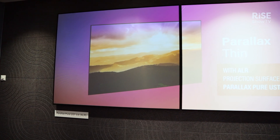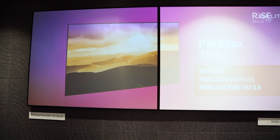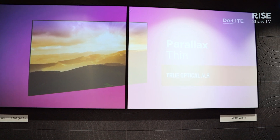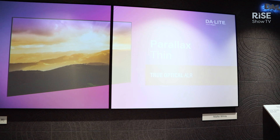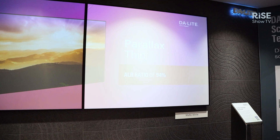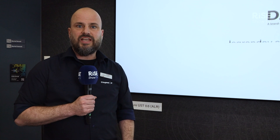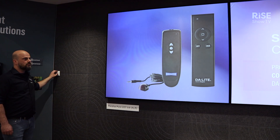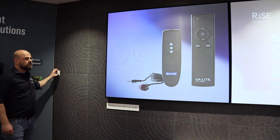On this booth we are showcasing our very nice solutions for ambient light rejecting UST screens. Having it here in a 21 by 9 aspect ratio setup, you can have a look at how the ambient light actually affects — or doesn't affect — the screen image quality.